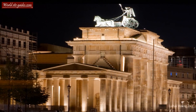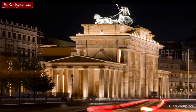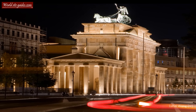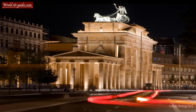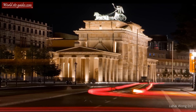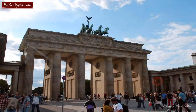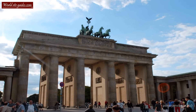The gate itself is 26 meters high, 65 and a half meters wide and 11 meters deep. As you can see, on the top of the gate stands a large statue. This is the quadriga, the four horse drawn chariot. The chariot is driven by Victoria, the Roman goddess of victory.